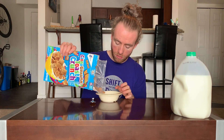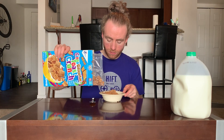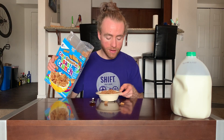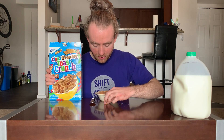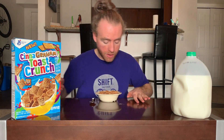That smells pretty graham crackery actually. There's a lot of sort of powder on these — very, very busy. It looks almost identical to the original Cinnamon Toast Crunch but darker, a bit more graham cracker style brown.